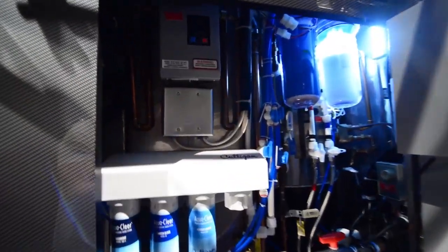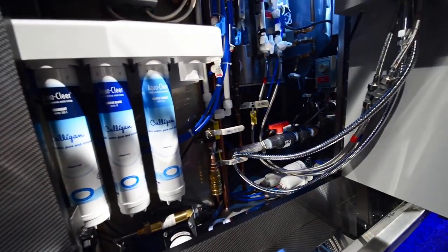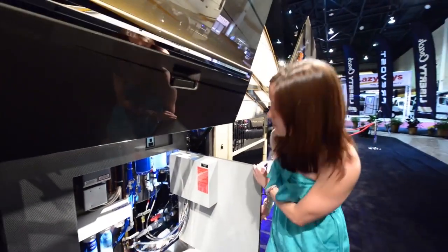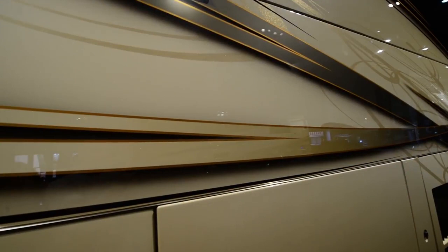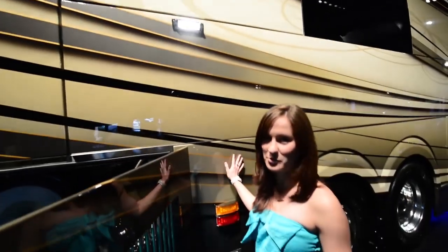That is absolutely amazing — just the amount of detail in this coach, like this water filtration system. That is right next to the outdoor entertainment center just to the left. Up here you can control the water tank monitor and all that good stuff. This is a custom paint job. It's beautiful. If you look really close, you can see the sparkles, which I think are the best part. If you're wondering how much this paint job costs, it's a $100,000 paint job.